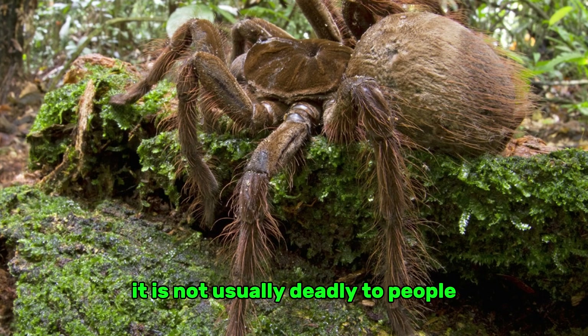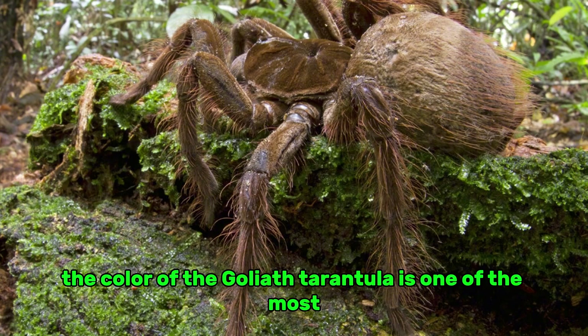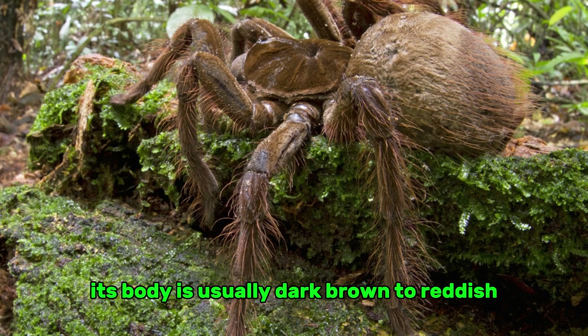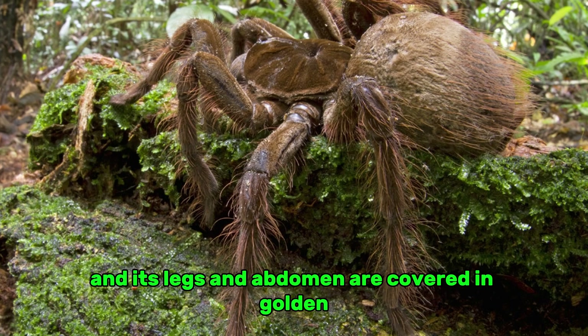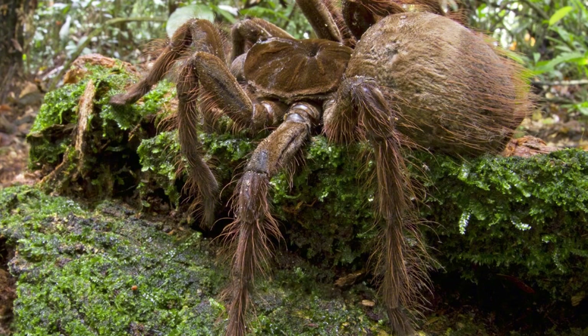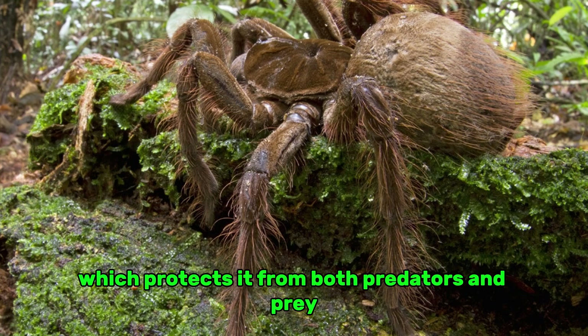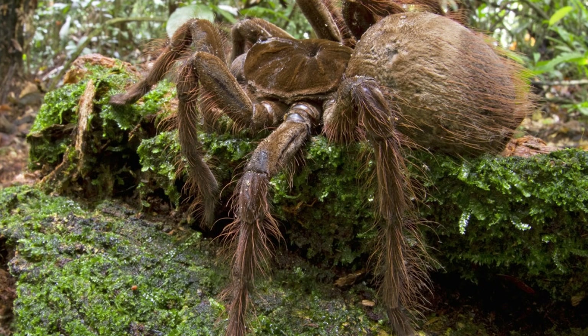It is not usually deadly to people. The color of the Goliath tarantula is one of the most interesting things about it. Its body is usually dark brown to reddish, and its legs and abdomen are covered in golden or reddish hairs. This coloring helps it blend in with the rainforest floor, which protects it from both predators and prey.